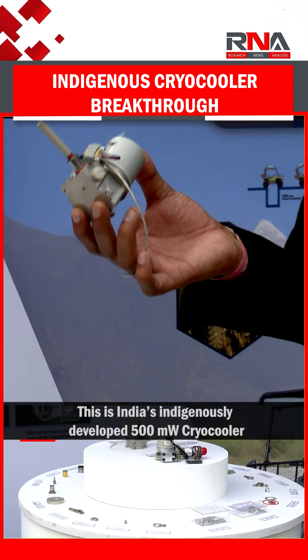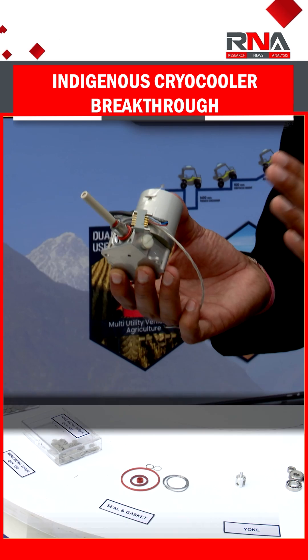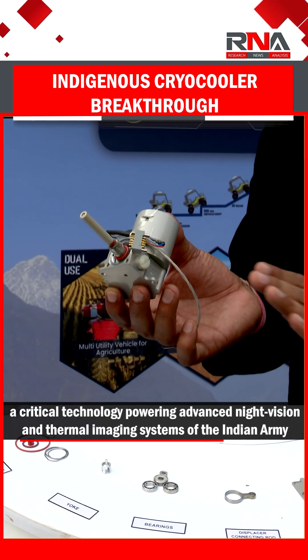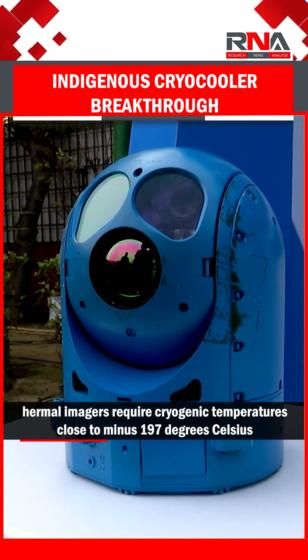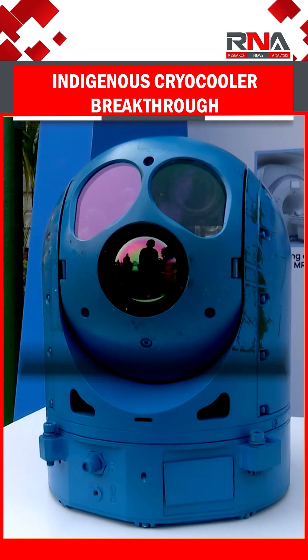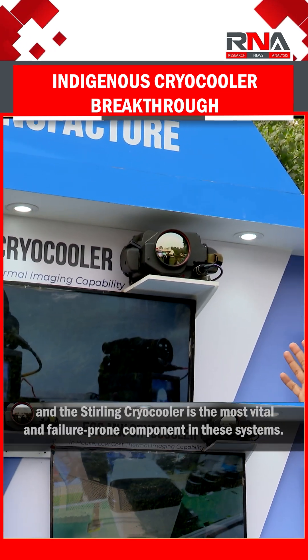This is India's indigenously developed 500mW cryo-cooler, a critical technology powering advanced night vision and thermal imaging systems of the Indian Army. Thermal imagers require cryogenic temperatures close to minus 197 degrees Celsius, and the Stirling cryo-cooler is the most vital and failure-prone component in these systems.